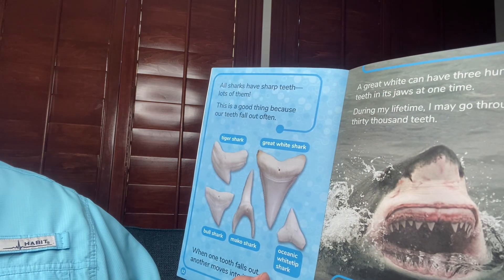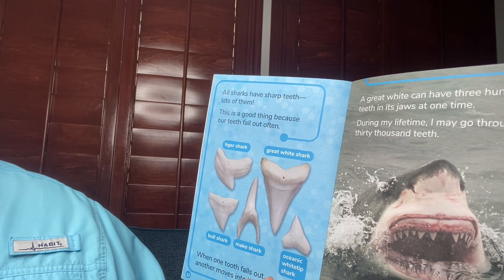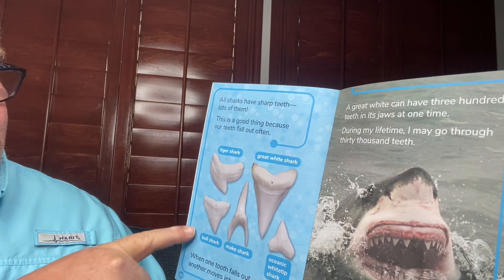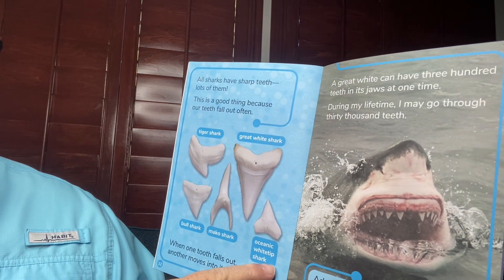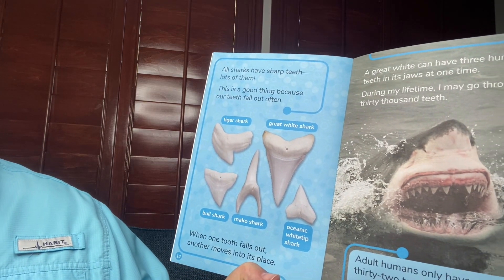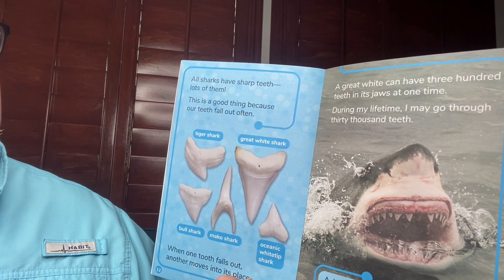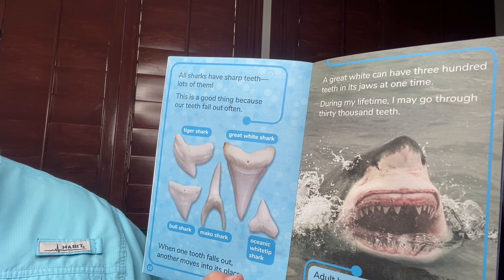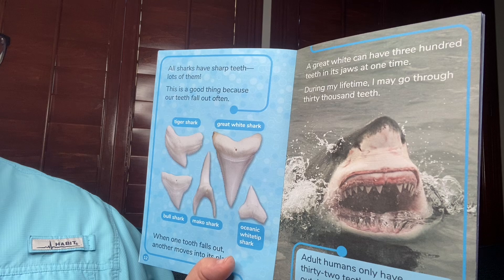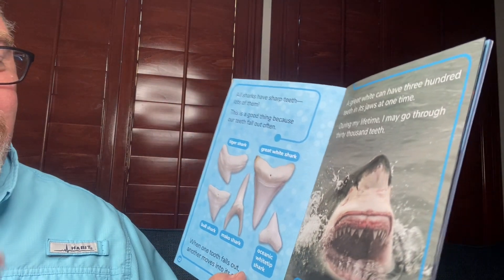All sharks have sharp teeth — lots of them. This is a good thing because our teeth fall out often. Tiger shark, great white shark, bull shark, mako shark, oceanic white tip shark — when one tooth falls out, another moves into its place. A great white can have 300 teeth in its jaws at one time. During my lifetime, I may go through 30,000 teeth. Adult humans only have 32 teeth. If one falls out, it is not replaced.